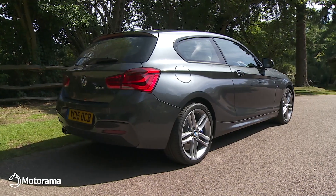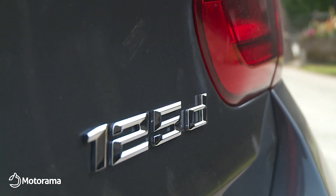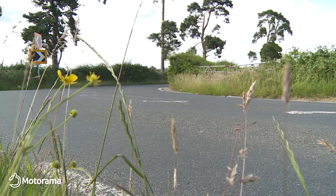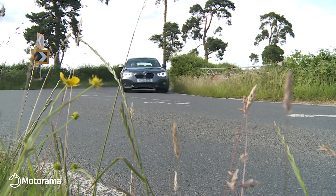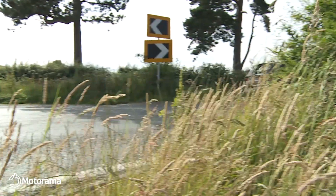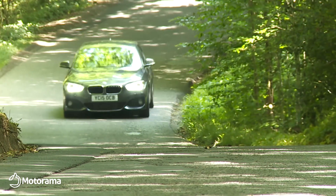There's no doubt about this 1 Series model's unique selling point from a driver's point of view: it's the only car in this class with rear-wheel drive. If you're an enthusiast, you'll notice the difference immediately you throw this BMW into a corner, and enjoy the way that the back end pushes you through the apex.